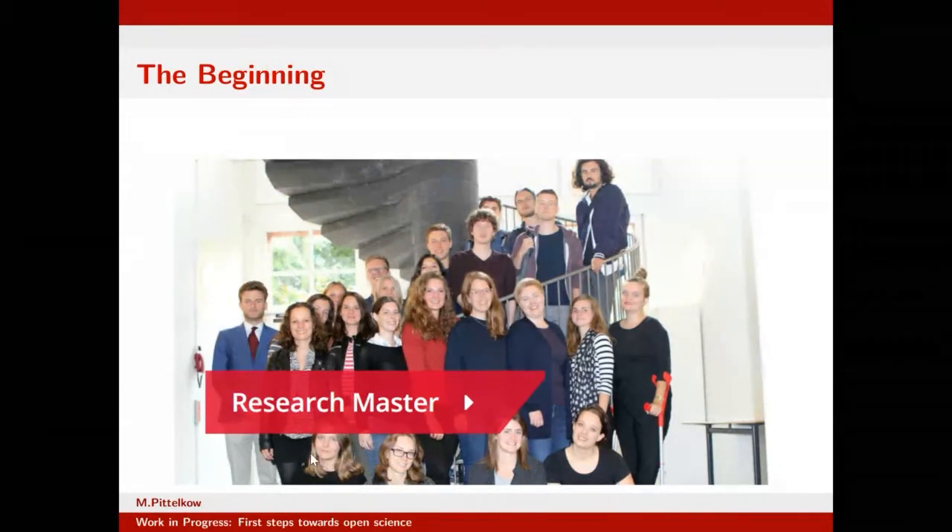My open science journey started in 2017, when I was taking part in a course called Transparency and Science, given by Rink Hoekstra, Laura Bringmann, and Denny van Harreveld — sadly being discontinued now. At that moment I had a project in that course which later turned into an actual research project, which I'm going to use to illustrate my open science journey.